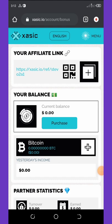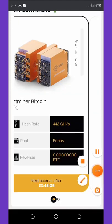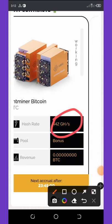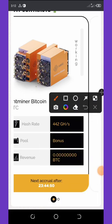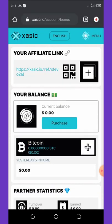They are giving you a free bonus BTC which is equivalent to 442 gigahash per hour. I have already claimed my bonus, so after 24 hours I can see whatever I have mined so far.